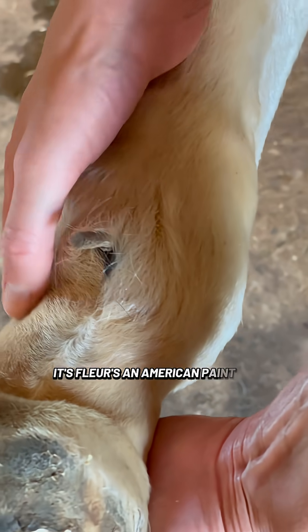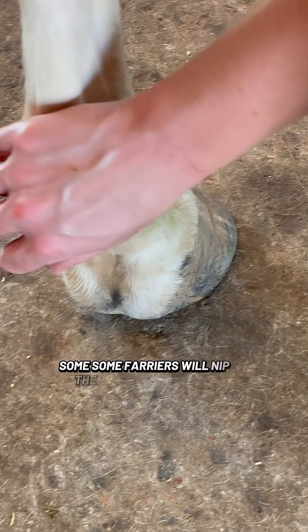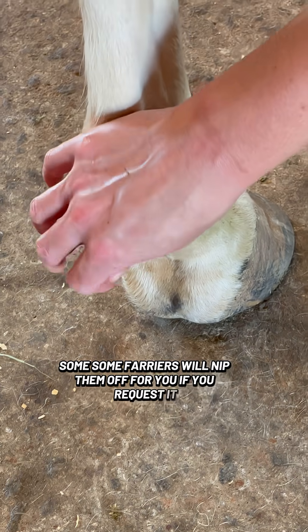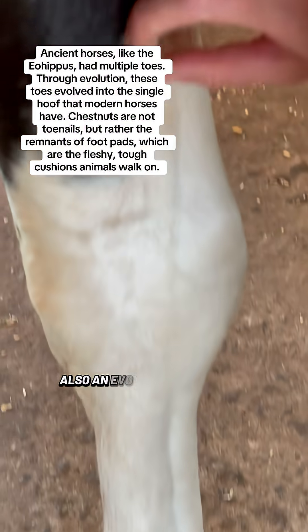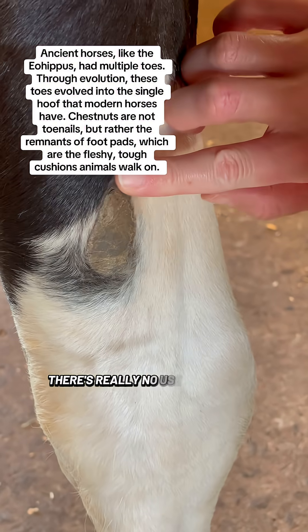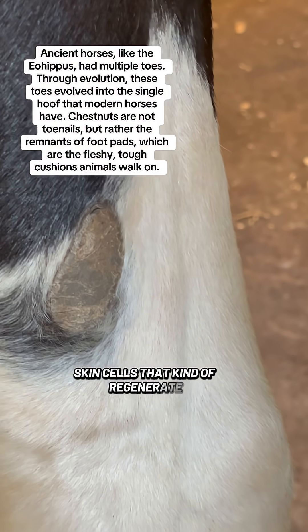Fleur's an American paint horse, and hers is coming off. I don't know if Tess is going to peel it off or if we're going to let it fall off. Some farriers will nip them off for you if you request it. We can also show you the chestnuts, also an evolutionary thing. There's really no use for these.